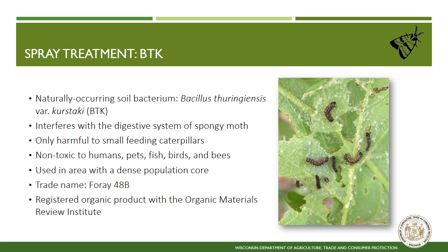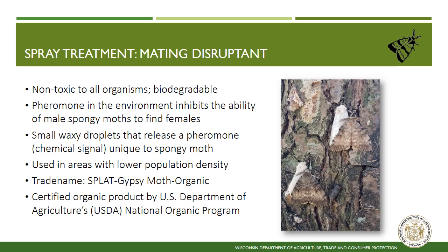Product information: Mating disruptant. The second spongy moth treatment option is a mating disruptant. This strategy involves treating an area with spongy moth pheromone to inhibit the male's ability to locate females. This product is non-toxic and inhibits their ability to reproduce. This treatment strategy is only successful in low-density populations along the leading edge of the expanding range of spongy moth. This treatment is applied as a small waxy droplet embedded with spongy moth pheromone. Humans cannot smell spongy moth pheromones. The product is biodegradable and slowly releases the pheromone for up to two months after application. The trade name of the product used is Splat Gypsy Moth Organic, produced by ISCA Technologies. It is a certified organic product by the USDA's National Organic Program. Mating disruptant has been used as a control strategy for spongy moth since the early 1990s.